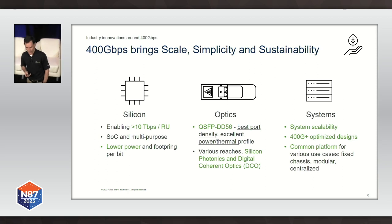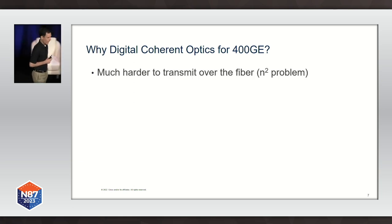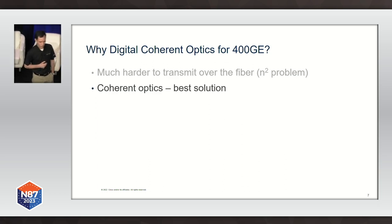If 400G is the way to go, then coherent optics is the way to build optical interfaces for 400 gigabit Ethernet. As we go to higher speeds, we have to deal with the physics. The physics of the fiber for higher speeds become an n-squared problem — every step we take towards higher speed, we have a squared problem to deal with. In order to mitigate those so-called optical impairments on the fiber, we have to build optical interfaces using different technologies and architectures.